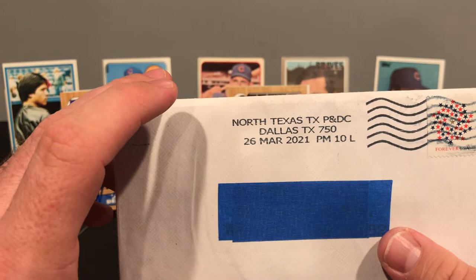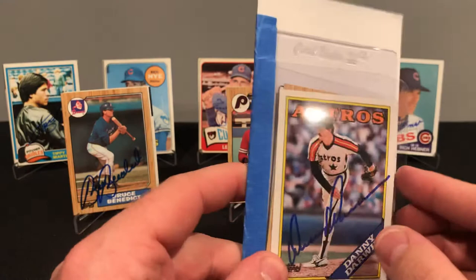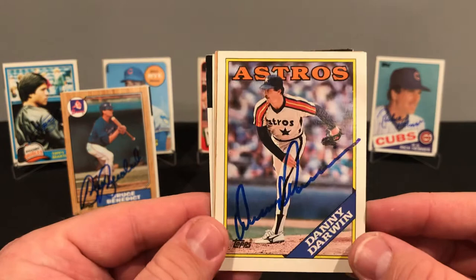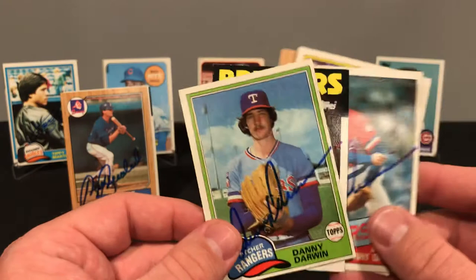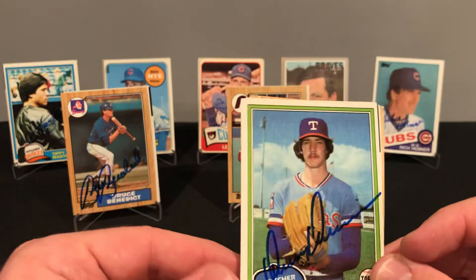We got two more, out of North Texas — P and D.C., Dallas, Texas. We got Mr. Danny Darwin. Danny signed five of five, no fee, eight days. We got him on the 88, the 87, the 81, the 86, and the 85. I'll go with the 81 for the set.